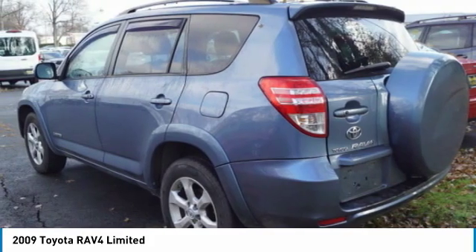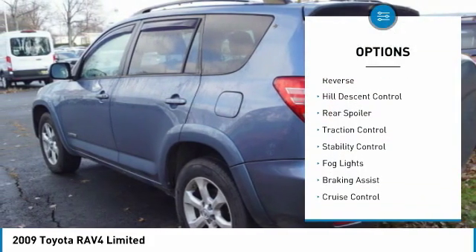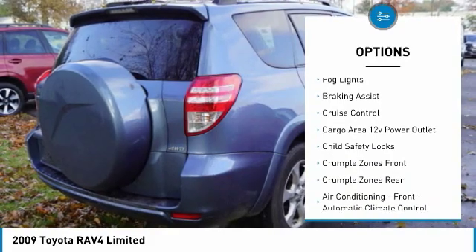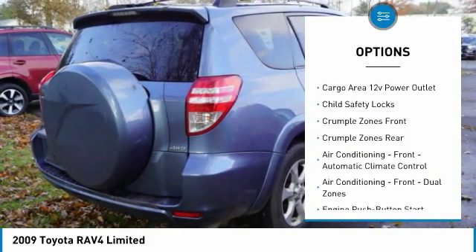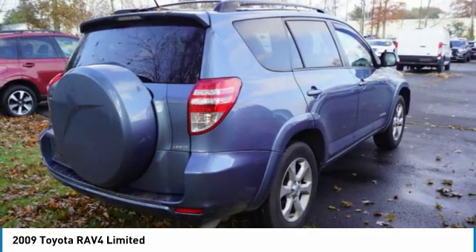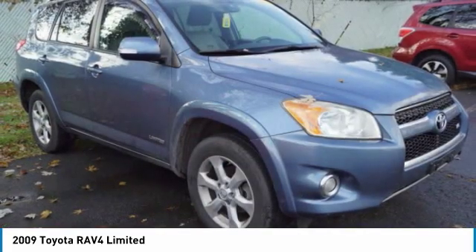Here are some of this vehicle's great options: power windows with safety reverse, hill descent control, rear spoiler, traction control, stability control, fog lights, braking assist, cruise control, cargo area 12-volt power outlet, and child safety locks.